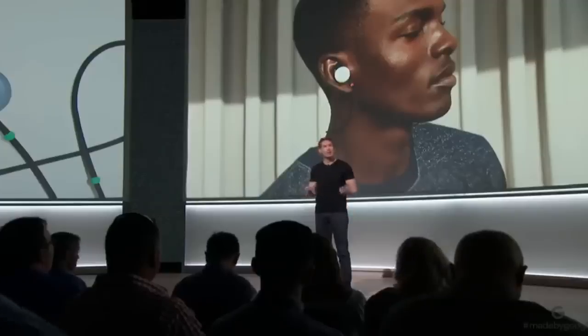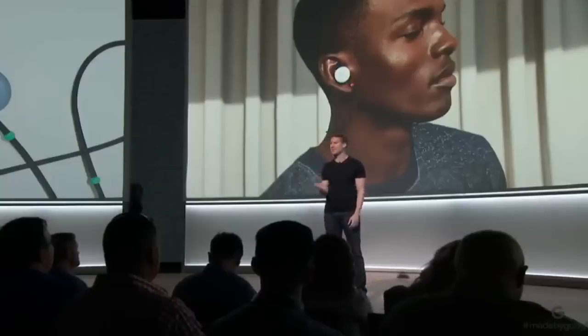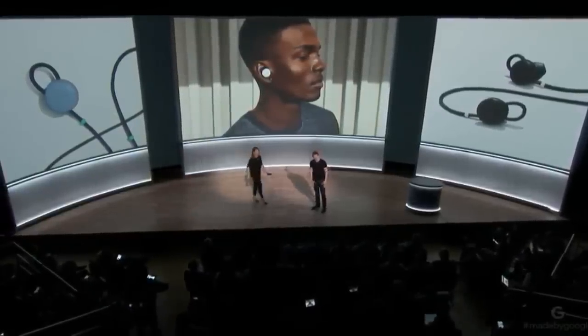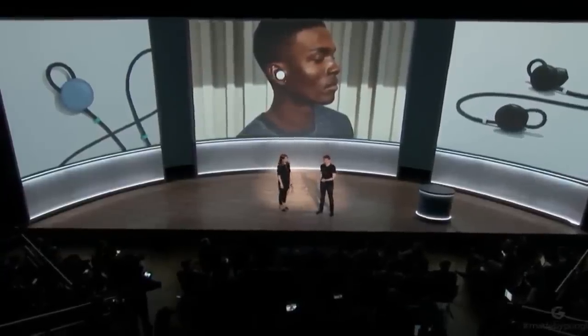To show you how easy this experience is, I'd like to invite Isabel back on stage for a conversation in her native language, Swedish. Isabel is going to speak Swedish into her Pixel Buds, and I'll hear the English translation out of Pixel 2's front speakers. Then I'll respond in English and she'll hear the Swedish translation in her Pixel Buds. To illustrate this today, you'll hear both sides of the conversation.